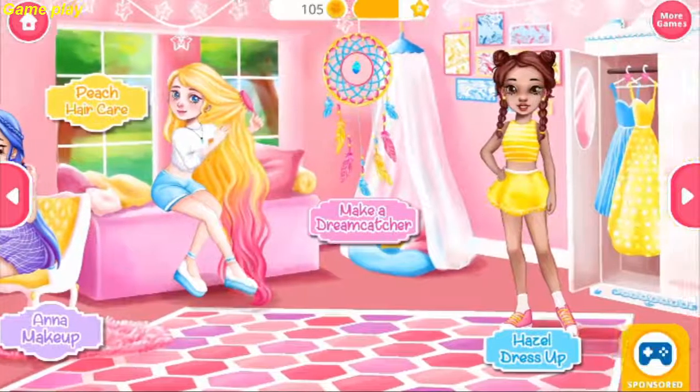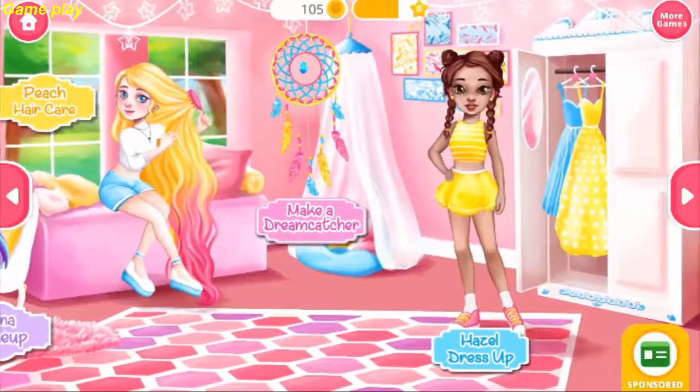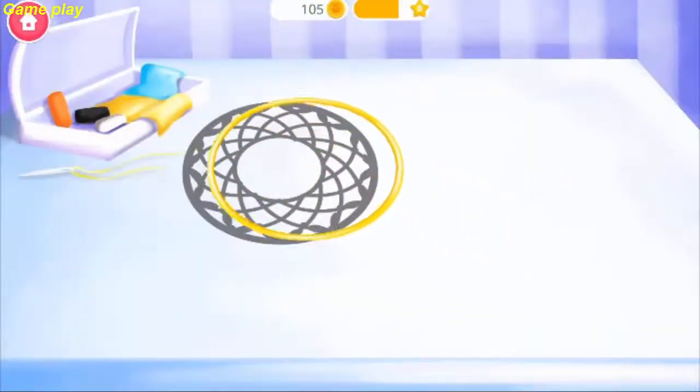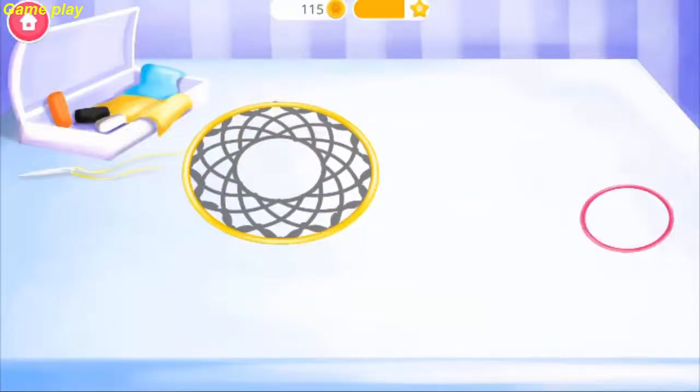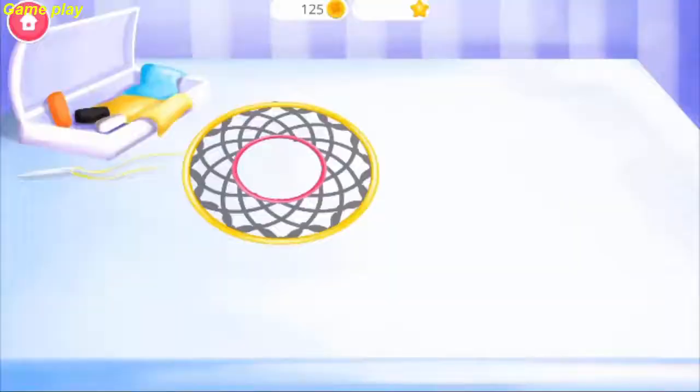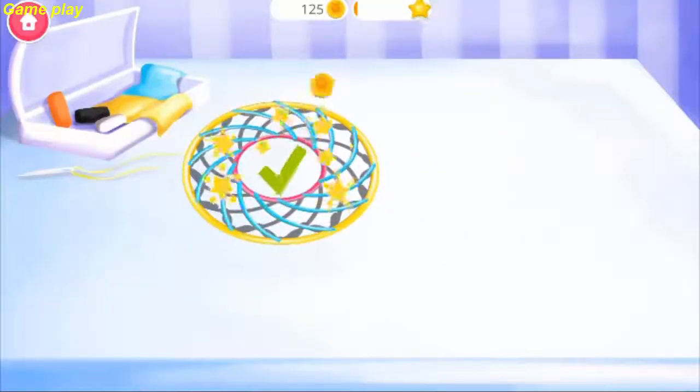Welcome to our pajama party! Let's make a dream catcher! First, we need a hoop. Great! Now the smaller one! Collect your stickers! Inside the hoop, we need to make the web!